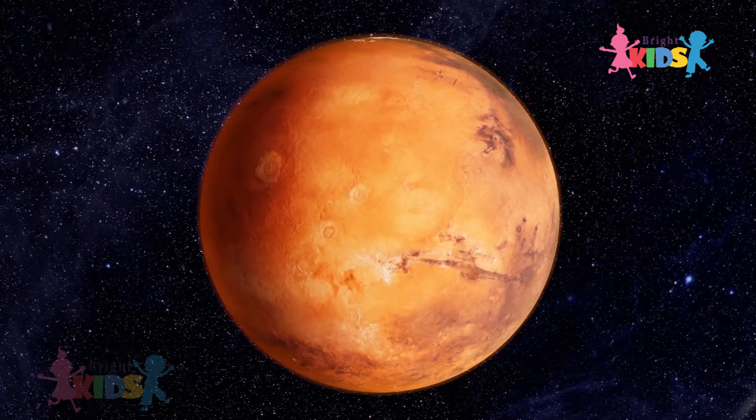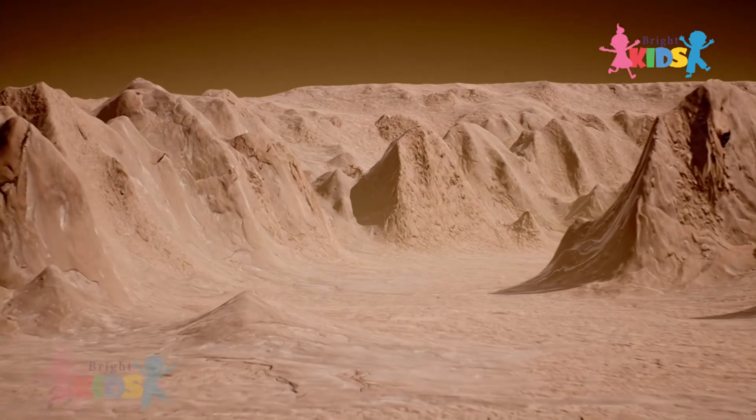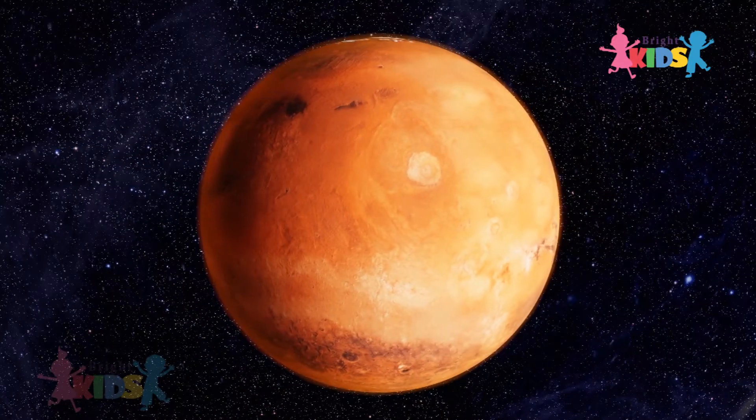Mars is also the second smallest planet in the solar system. It is also a rocky planet, and Mars has two moons. They are small.